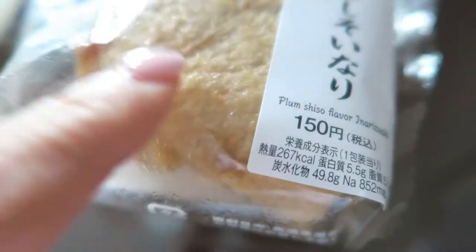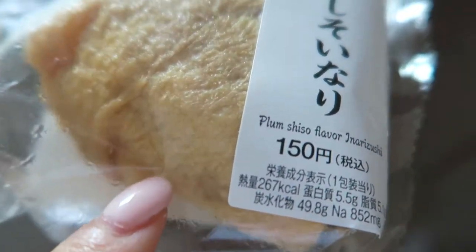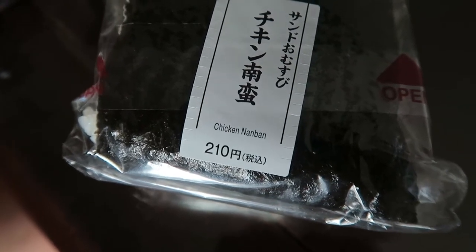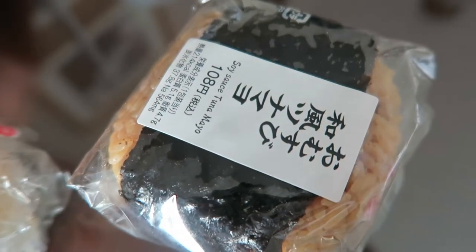There's purple rice and it's wrapped in tofu. Hubby has three onigiri: this one is chicken nanban, miso katsu, and soy sauce tuna mayo.